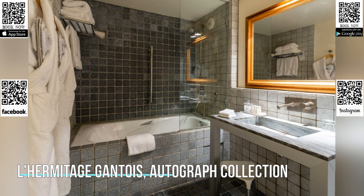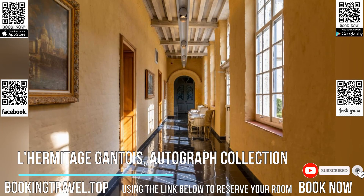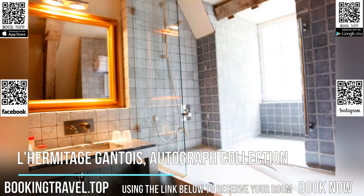The 5-star L'Hermitage Gantois autograph collection offers accommodations with an on-site spa in an elegant 15th-century building. It is located in the heart of Lille, a 5-minute walk from La Grande Place and 2,625 feet from Lille-Flandres train station. Lille-Grand Palais is 2,625 feet away.